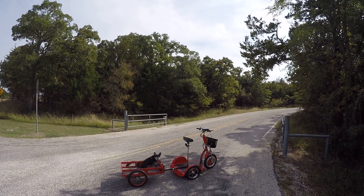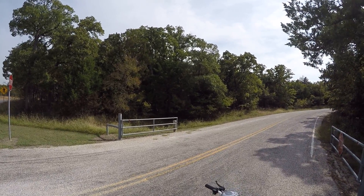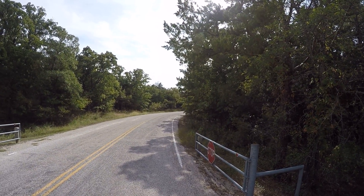We're going to tour this. This is the walk-in campsites. There is a path that runs over to the RV power electric, water electric sites.